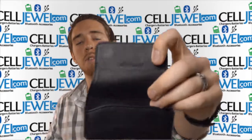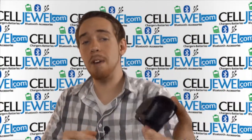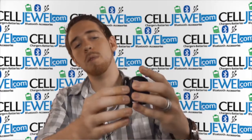It's got a nice leather finish so it looks really sleek and professional. It's got a couple of magnets up here that hold the flap down — don't worry, the flap will not harm the device or the phone inside of it whatsoever.